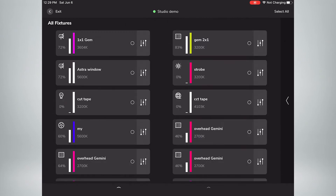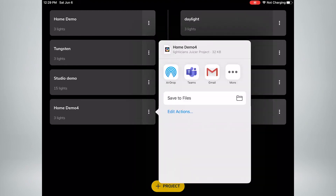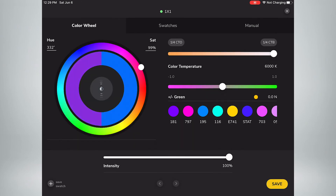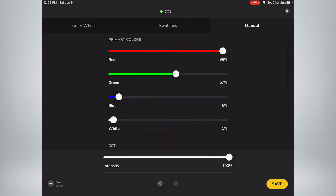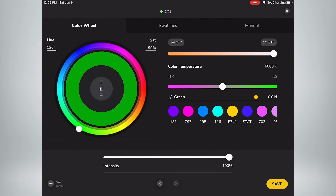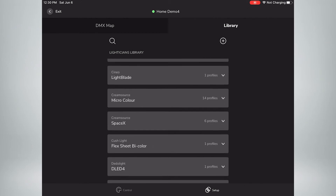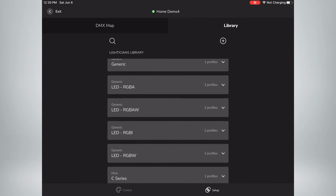When you're done setting everything up, you can take that file, airdrop it, email it, or text it to another crew member. All they have to do is connect to the Apollo wireless network and they're able to control it. It's a really fun app that takes great advantage of all the features the Gemini line has to offer — and it also works with other lights in your kit. There are profiles for any number of LED fixtures, and you can control bicolor together with RGB and HSI quickly and fluidly, adding more creativity to your lighting without spending time just getting things set up.